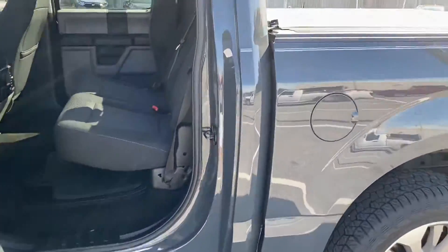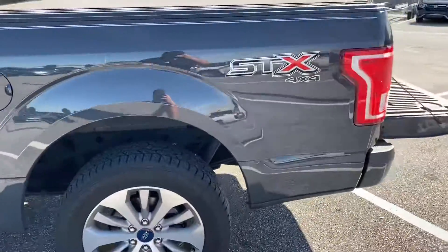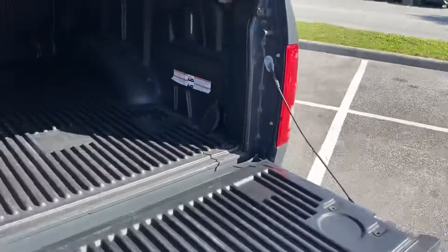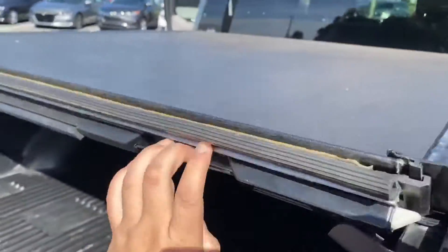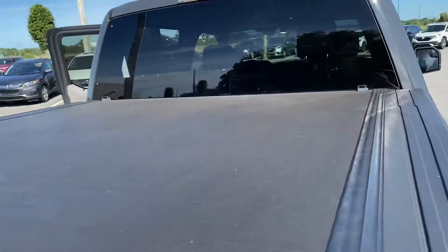I did want to mention, this one does come with its own tonneau cover. I'll show you how that works real quick so you can at least see it. This one also comes with a bed liner too. And you can roll this up too, so you do have actually a really nice tonneau cover.